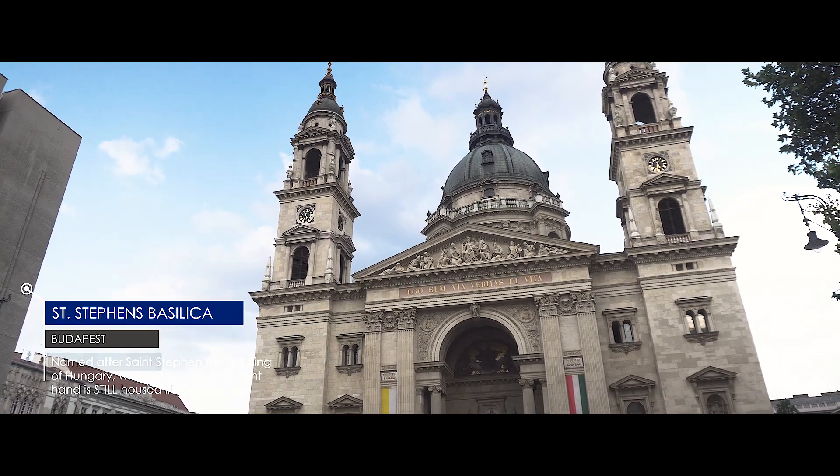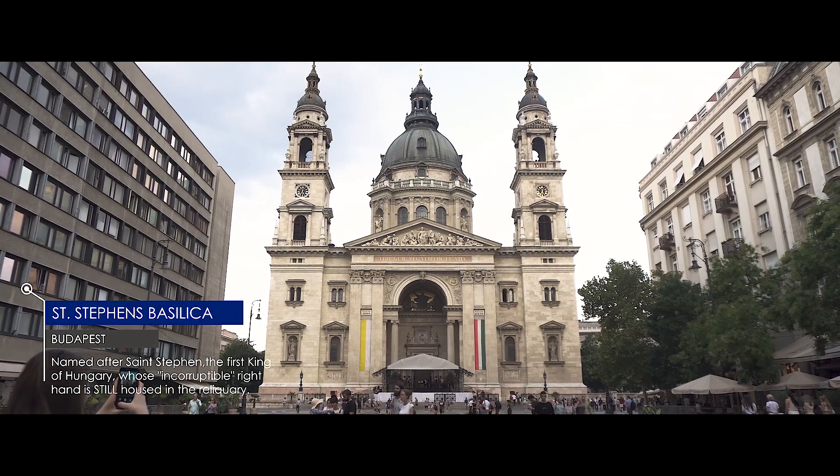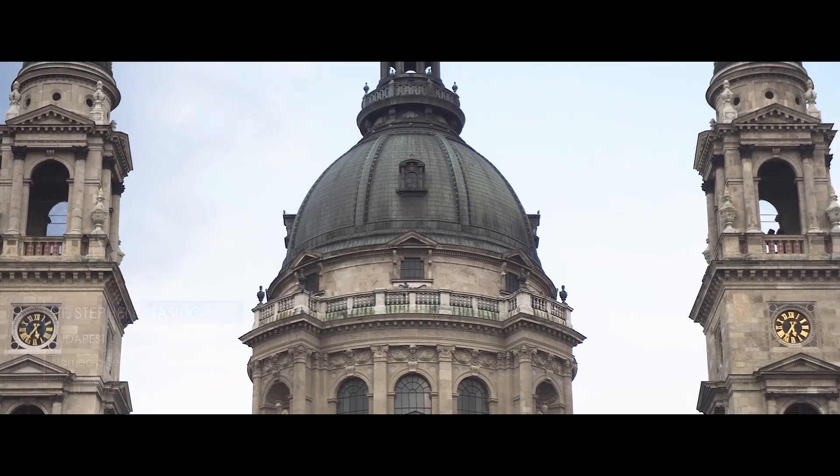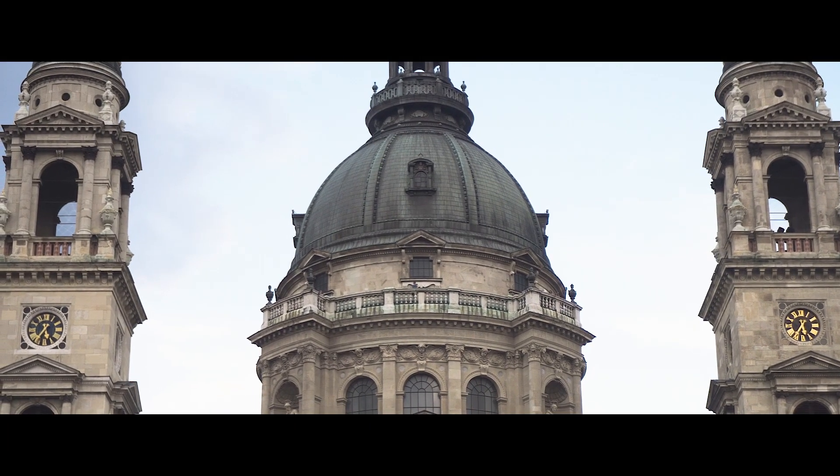Next up is a quick stop at St. Stephen's Basilica, named after the first king of Hungary. You can pay a small fee to head up to the dome for a panoramic view of the city like Karen did, but I have a drone.